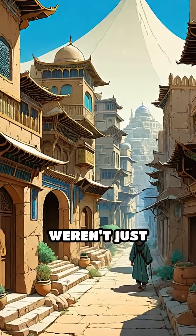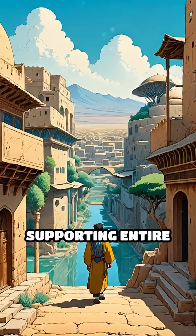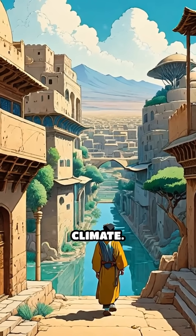Fifth, these ice houses weren't just symbols of luxury. They were vital for survival, supporting entire cities with cold water and preserved food in an unforgiving climate.